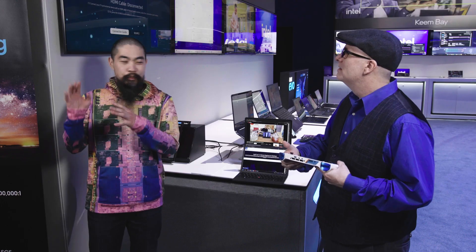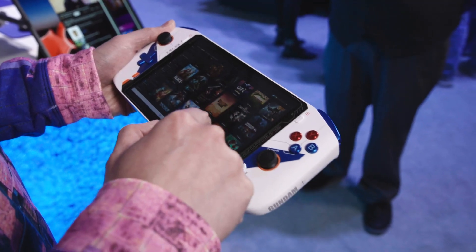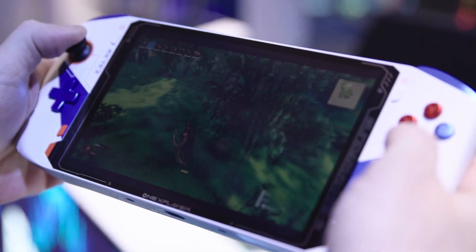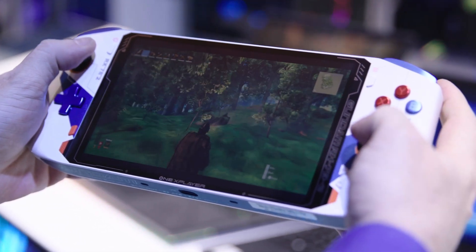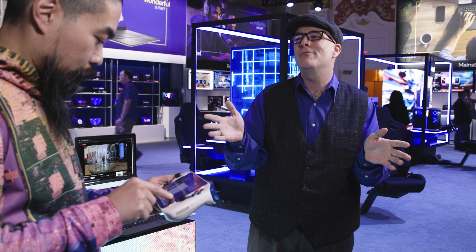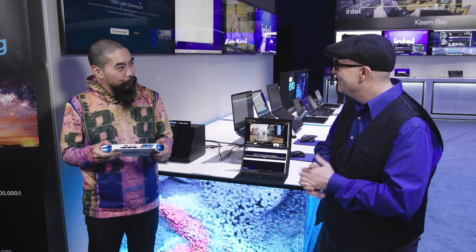So from big gaming to little gaming — check this out. This is the One X Player, and this is actually a handheld version of a complete PC in your hand. So an OLED screen, the gaming controls and everything all shrunk down. But under there it's actually powered by our 12th Gen P processor. You have an entire i7 at your fingertips for all of your gaming requirements, and that's a full Windows PC. So all of your Steam games across the board you have access to — amazing gameplay, all that power in the palm of your hand.